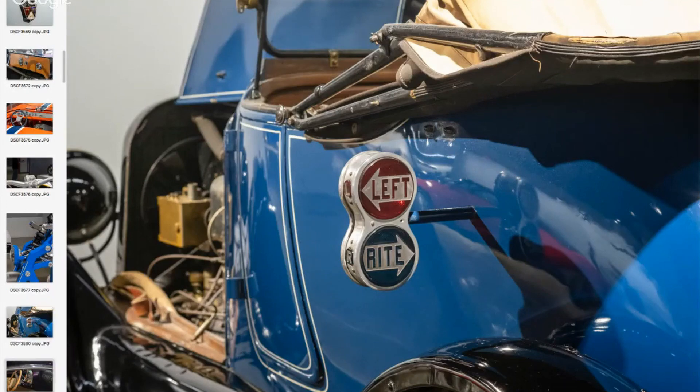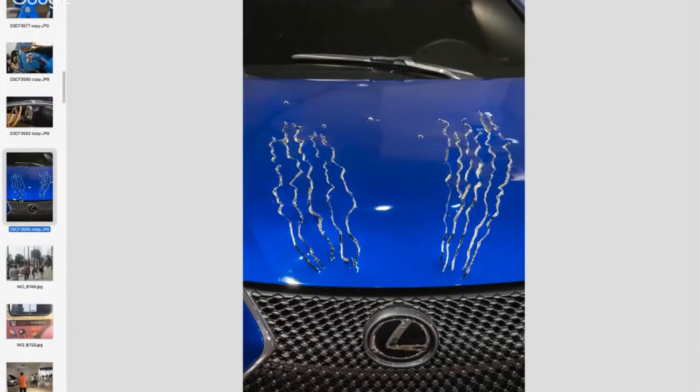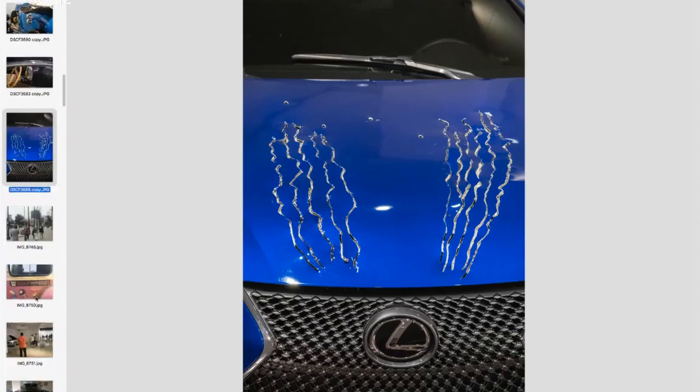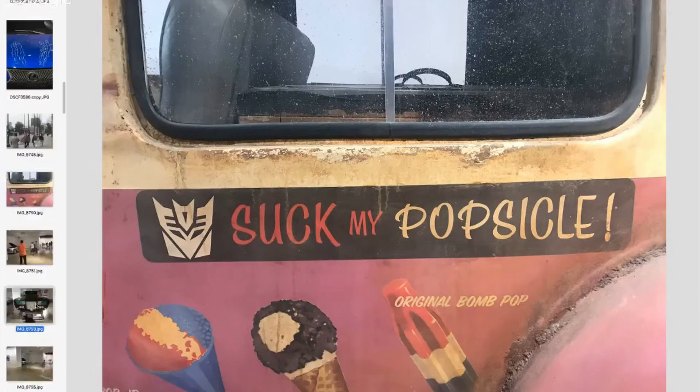Here is the Lexus from Black Panther, with the scratches and the bullet holes and the scratches on the roof of the vehicle as well. I guess maybe if I'd seen the Transformers movies I would understand what that other one is — but I thought, well, that's kind of rude.